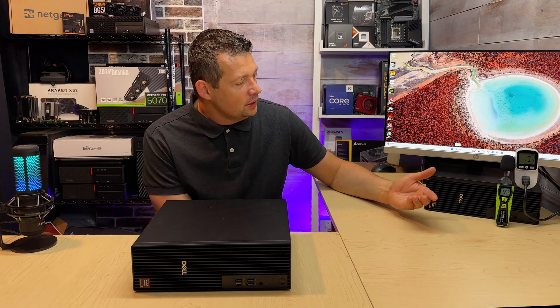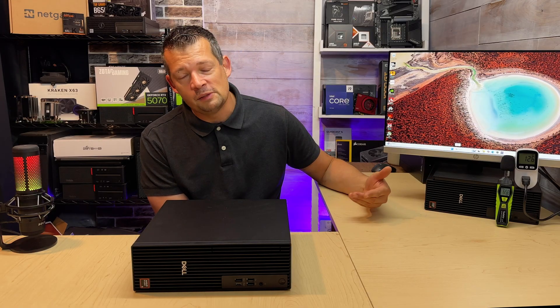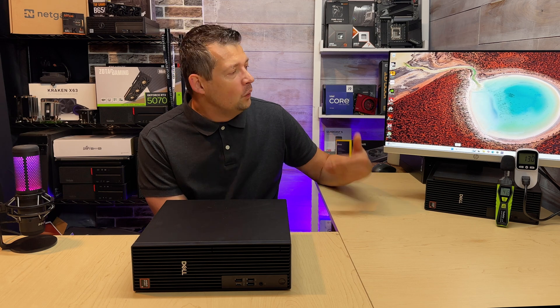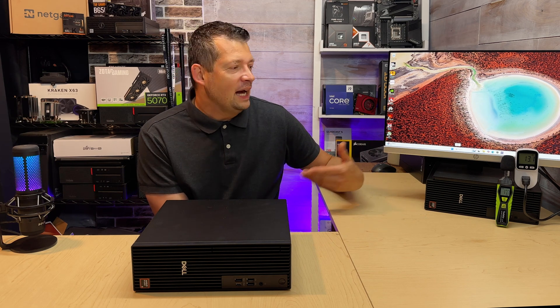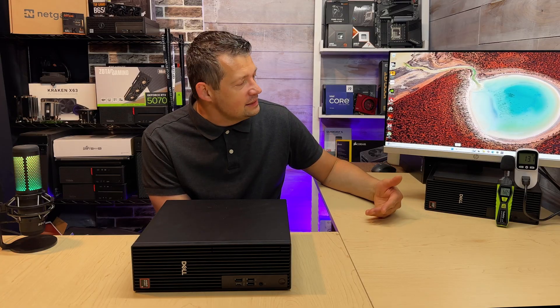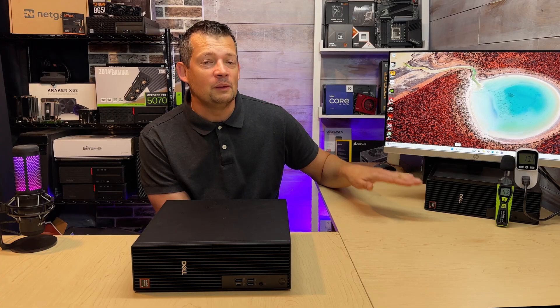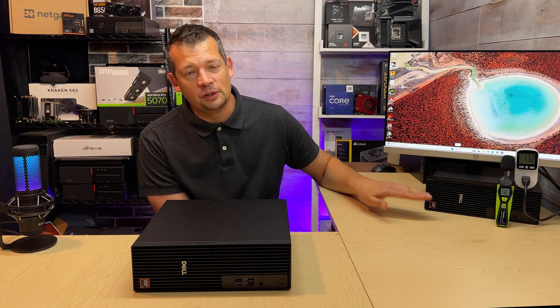DaVinci Resolve runs well — I was able to edit 4K videos. The gaming experience and pulling up a whole bunch of browser tabs — I cannot tell if this is an AMD or an Intel system. It is perfectly suitable. The gaming performance, which this machine was not designed for, is actually better than expected.